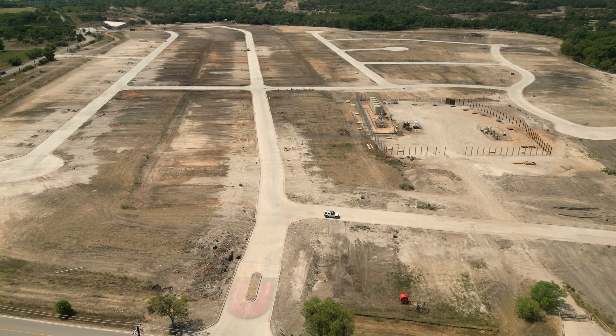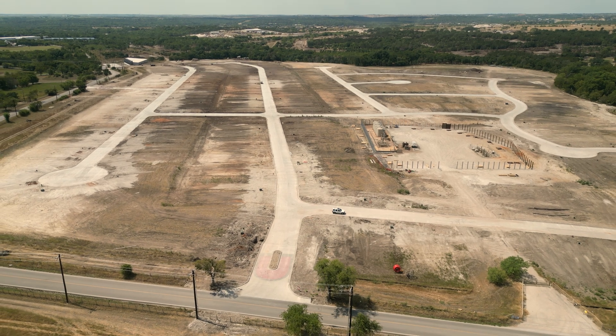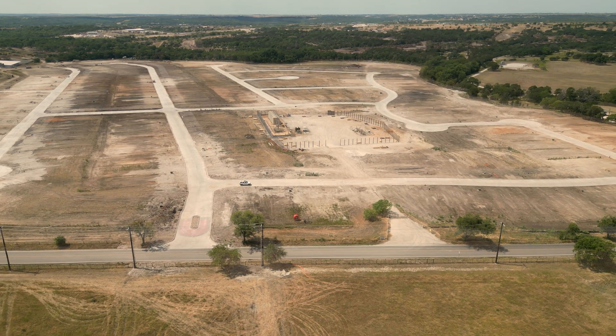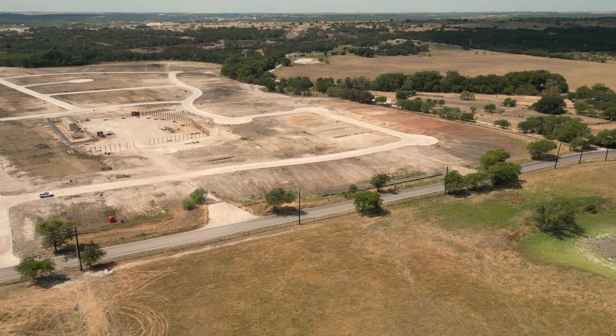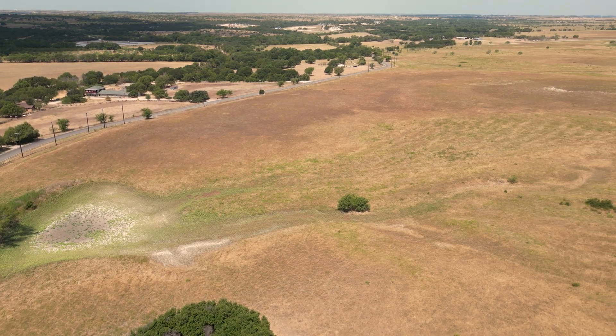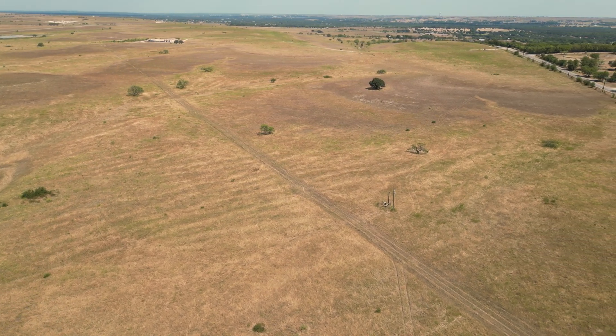With Kelley Ranch being such a large project, what major obstacles have presented themselves so far that were crucial for you and the rest of the team to overcome? The number one obstacle is that there were no existing water and sewer facilities of any kind anywhere around the area of the project. If you're at Alliance or closer into the Metroplex, you have a good backbone of existing water, sewer, even power facilities. In the case of Kelley Ranch, there was nothing existing, so we had to create our own water treatment system, our own water supply, and wastewater treatment — all starting from scratch.